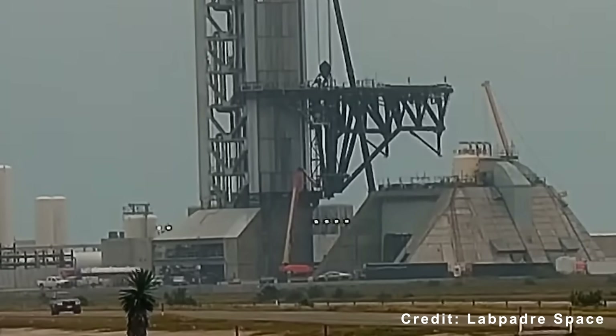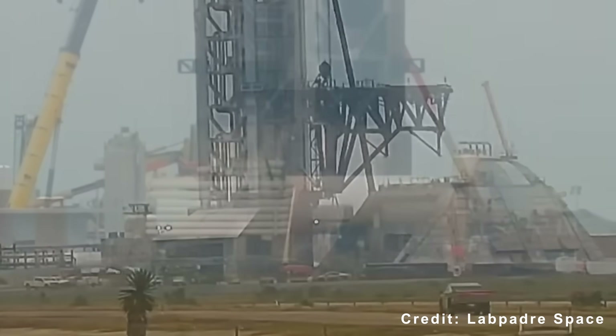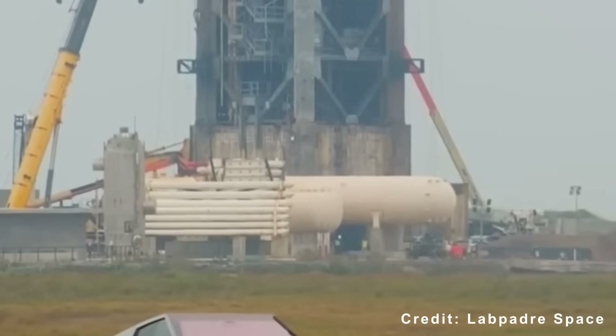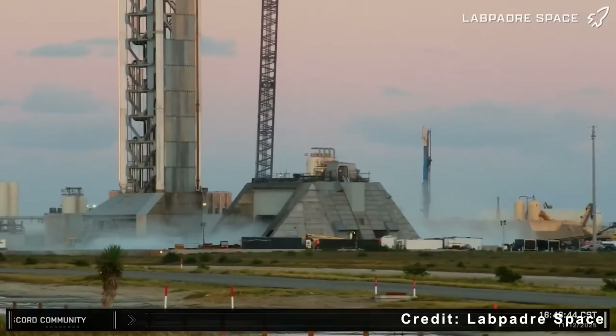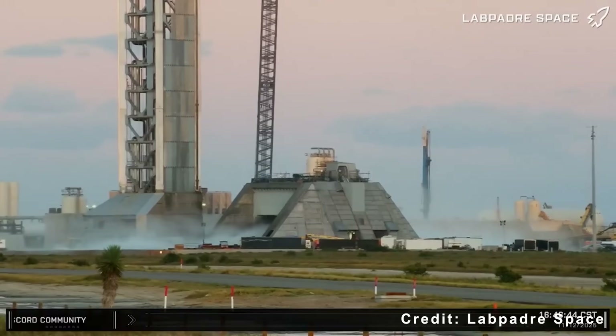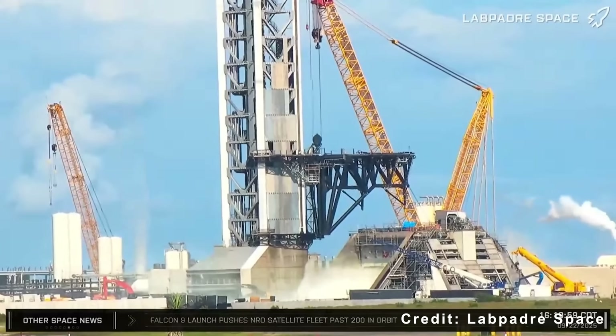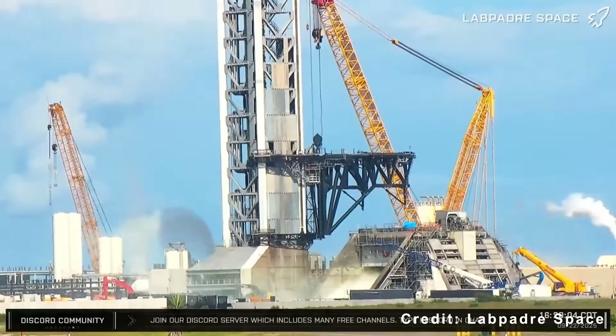Another advantage of the new system is water recycling. Pad 2 can capture and reuse water between test runs, allowing same-day relaunch attempts if needed. While both systems convert much of the water to steam during operation, Pad 2's efficiency and sustainability mark a clear step forward in SpaceX's infrastructure.